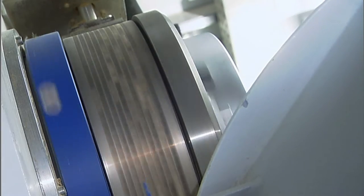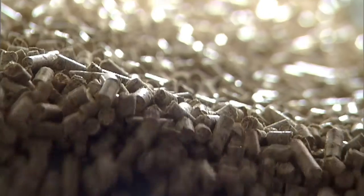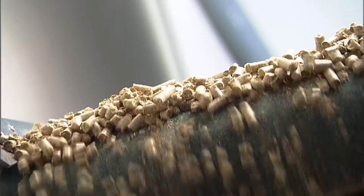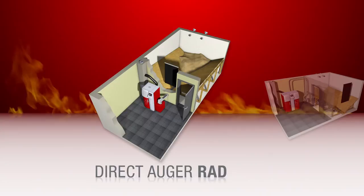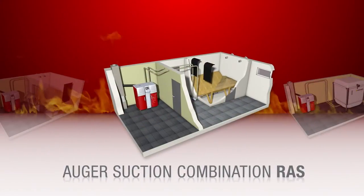Wood pellets are pressed from pure wood, for example sawdust or wood chips, and thanks to their high density and high energy content, they only require minimal storage space. The different extraction systems available ensure optimal customization to individual requirements.